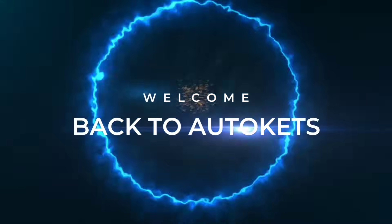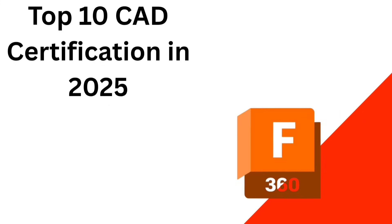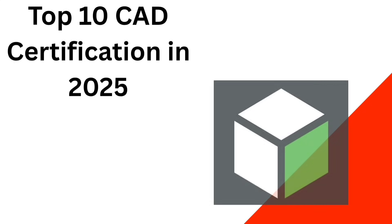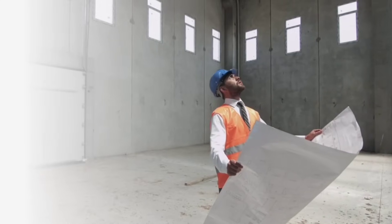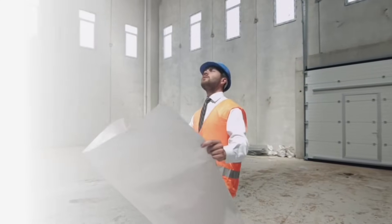Hello everyone and welcome back to AutoCADs. In today's video, we are counting down the top 10 CAD certifications to boost your career in 2025. Whether you are just starting out or aiming to level up, there is a certification for you. So let's just dive in.